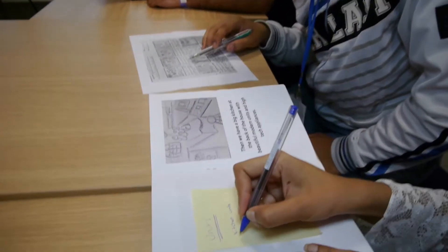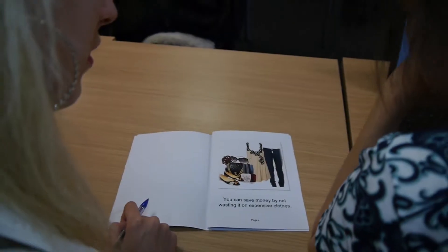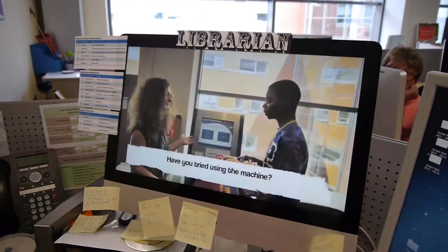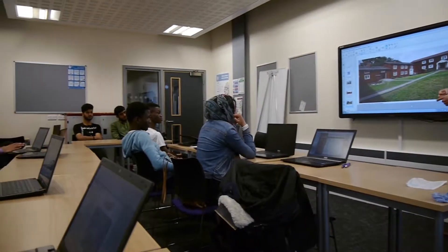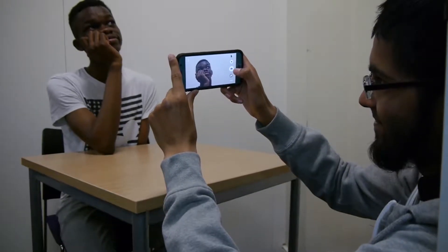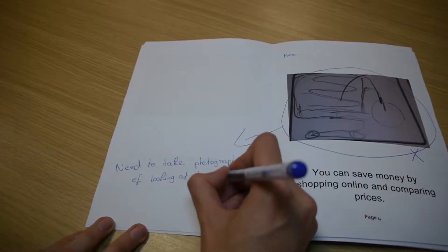She came up with the idea of our students being involved in a project whereby we would produce books that would be available online, that would be interactive and that other learners at a slightly lower level would benefit from reading. So we did it with an entry three class and we worked in small groups. We created storyboards and then we took pictures and we wrote the scripts.